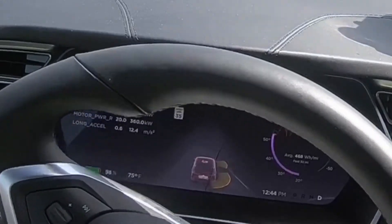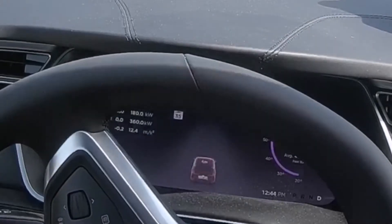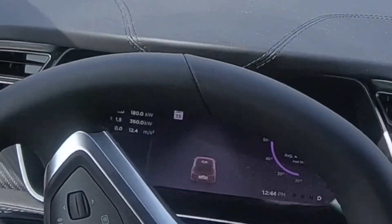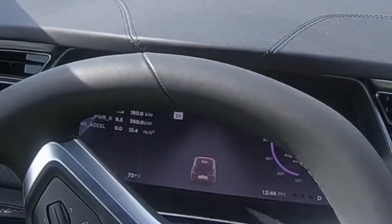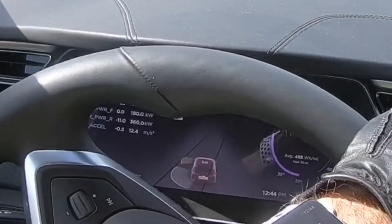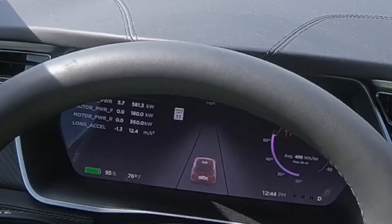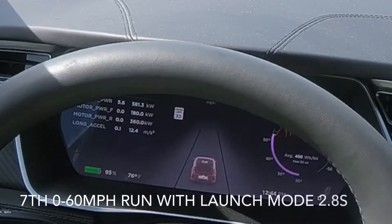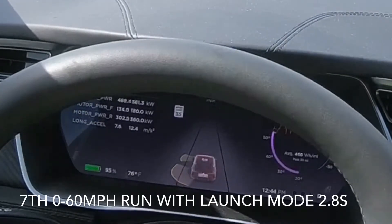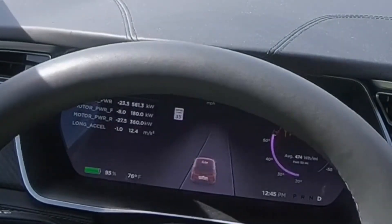Ludicrous plus. Let's do one more in launch mode for good measure. Let's see if the numbers are better than 2.8, which was the last run without launch mode.